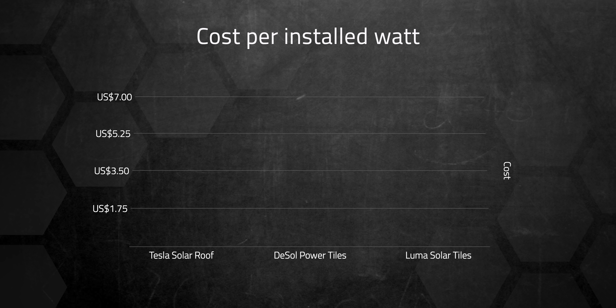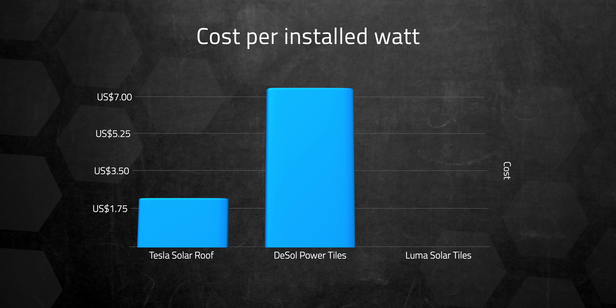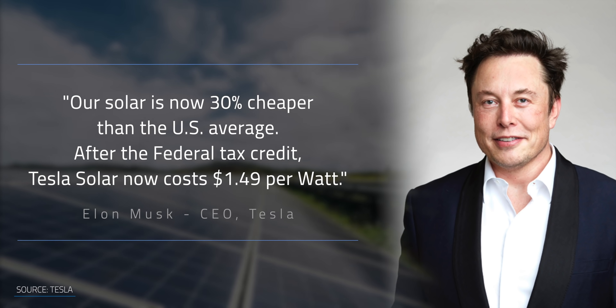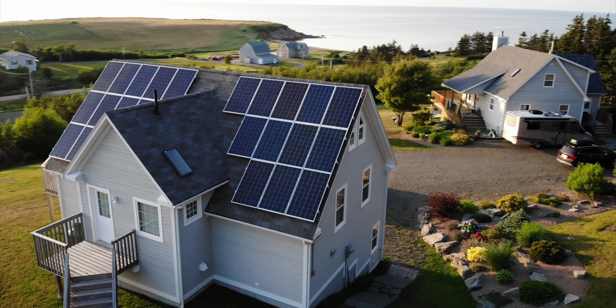Just as impressive as the aesthetics are the cost differences between the systems. Based on an assessment from Solar Power World, the Solar Roof costs about $2.11 per installed watt, while Del Sol Power Tiles cost about $7 per installed watt, and Luma Solar Tiles cost about $4.50 per installed watt. Comparing Tesla's own prices between regular panels and the Solar Roof, there's still a sizable gap — $1.49 versus $2.11 per installed watt, though that's after incentives, which are currently changing. If you're happy with your roof, you're not going to want to replace it with a solar roof.